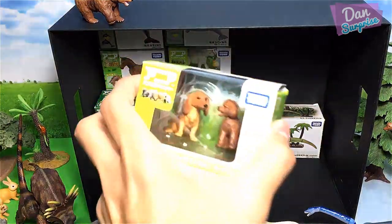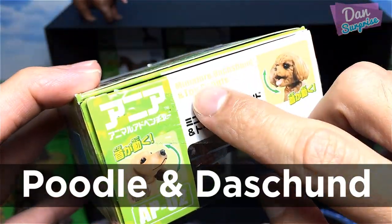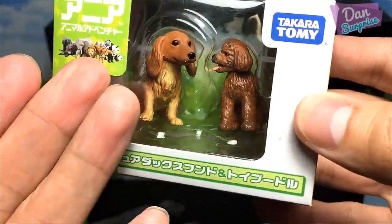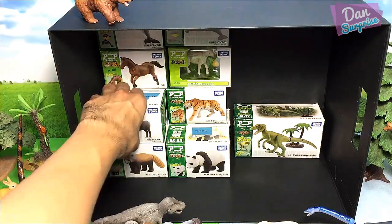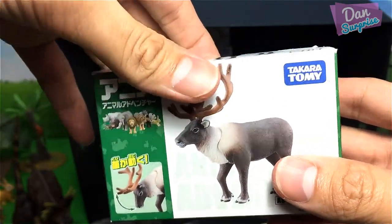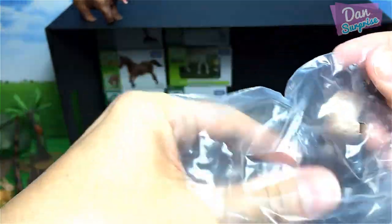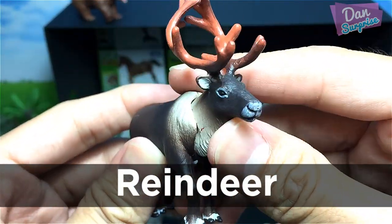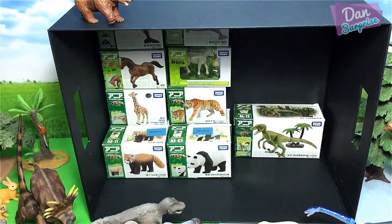Next we have two puppies — a miniature Dachshund and a toy poodle. You can see them from the box. Let's move on — we have a reindeer! Speaking of reindeer, Christmas is just around the corner. Are you guys excited about Christmas? I am definitely excited. Rudolph the red-nosed reindeer — but this is definitely not Rudolph as it doesn't have a red nose.